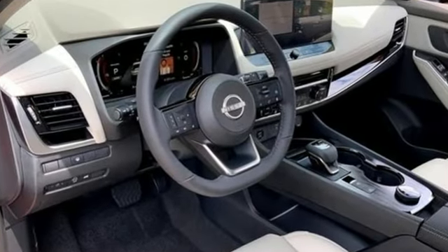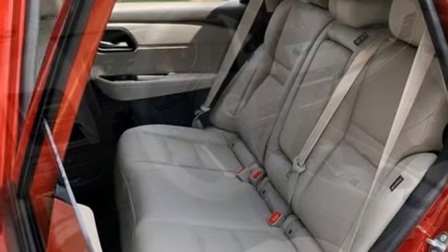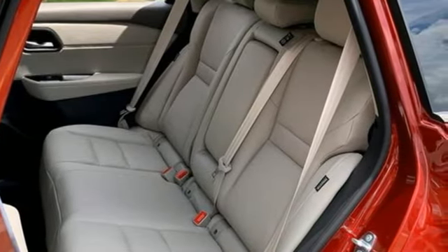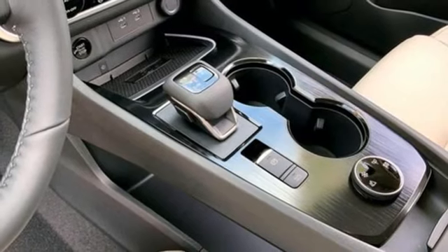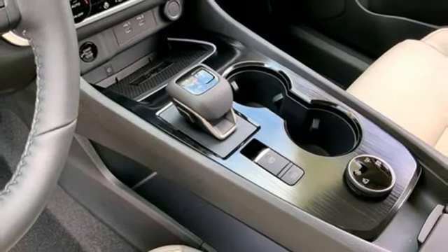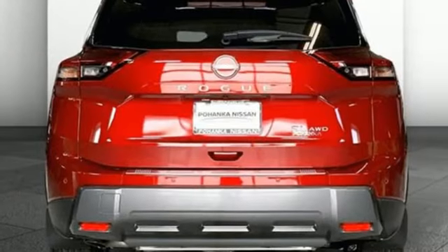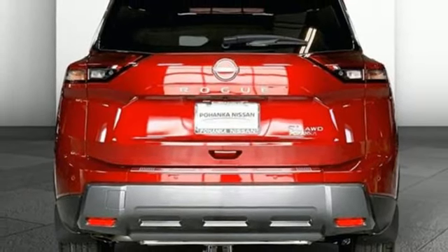Intercooled turbo i3 engine, front heated leather bucket seats, integrated navigation system with voice activation, auto-dimming rearview mirror, dual-zone climate control, Wi-Fi hotspot, streaming audio, aluminum wheels, inductive device charging, and steering assist cruise control.